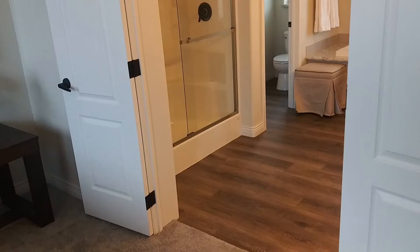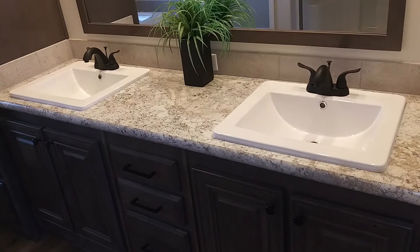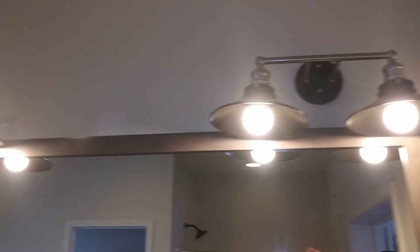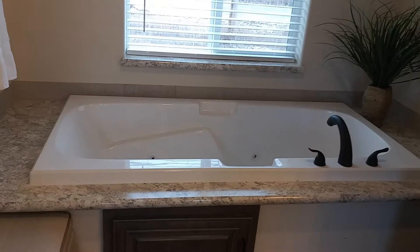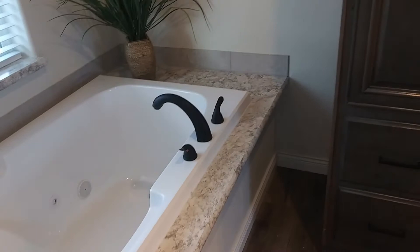Let's head on over into the master bathroom. We've got plenty of counter space, the square porcelain sinks with the dark brass faucets, a nice large mirror, and plenty of lighting above for doing makeup. There are a couple of cabinets in the bathroom. There's also a nice big tub — this tub is about five and a half feet long, knee deep, and about three feet wide, so plenty of space for whoever decides to soak. It does have the jacuzzi jets in it.